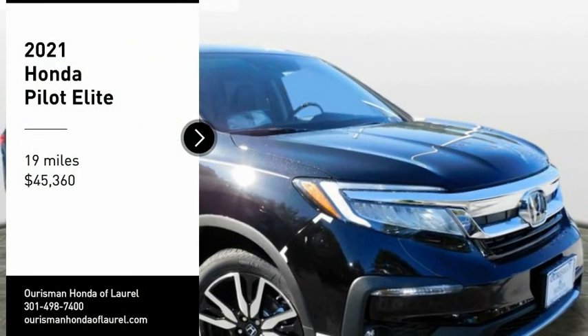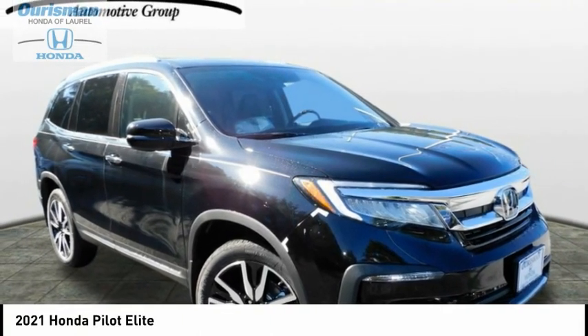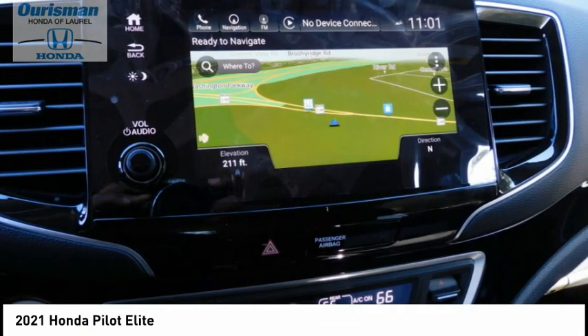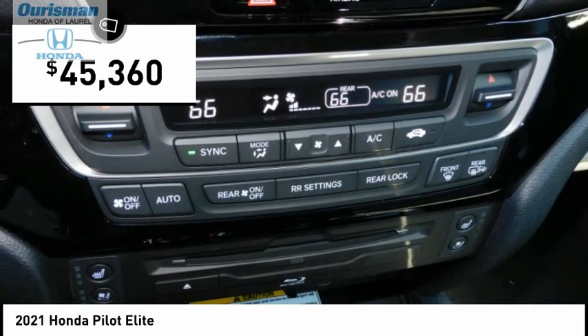Come test drive the 2021 Pilot — optimal utility, indulgent interior, powerful performer. You'll be ready for almost anything in the Honda Pilot, and it's priced below $50,000.